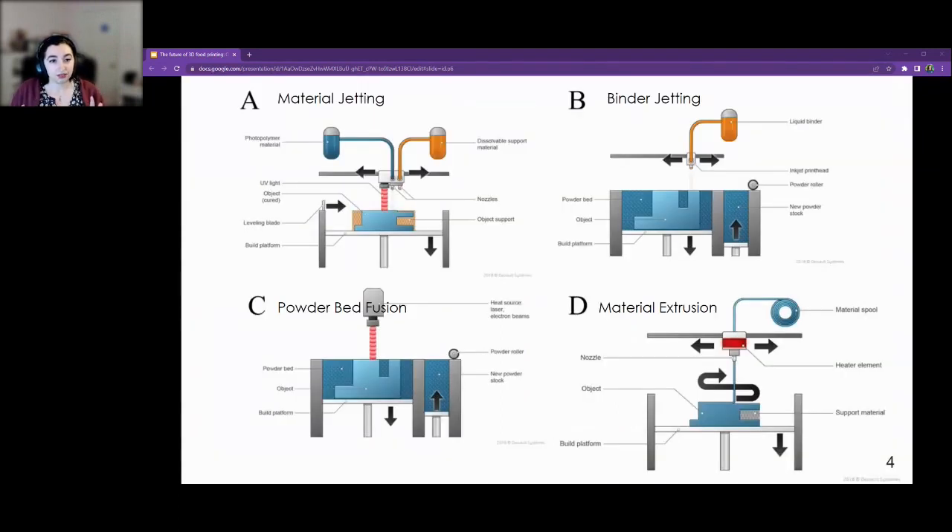Here's an image of the way each of these works. We've got material jetting — that's A right up there — binder jetting, powder bed fusion, and material extrusion.